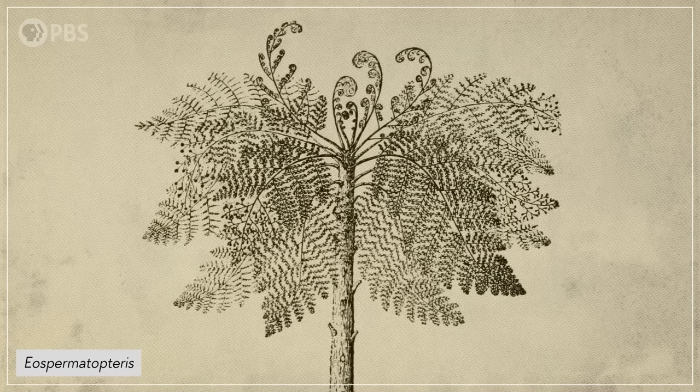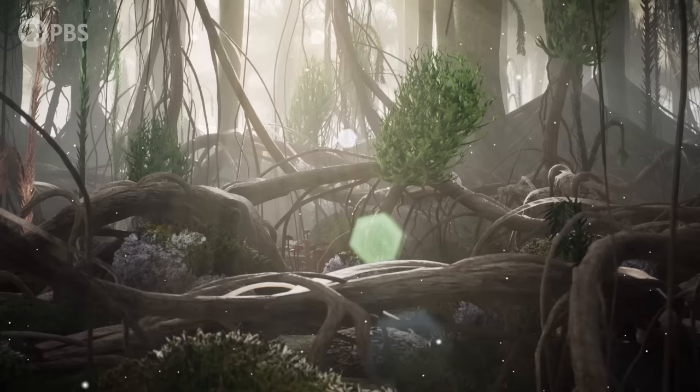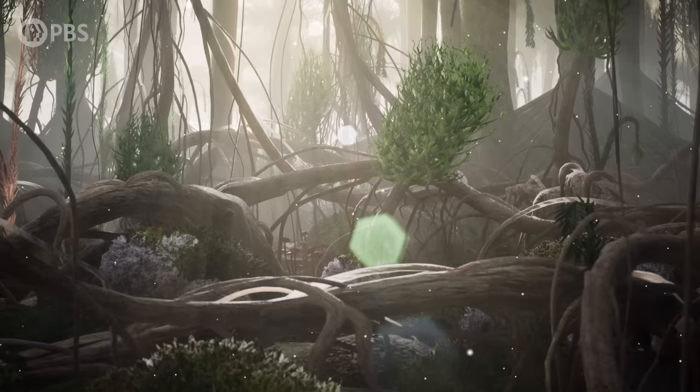But in 2010, a new excavation at Gilboa threw a wrench into this old hypothesis. Those so-called ancient trees weren't actually trees at all, because they weren't made of wood, which is one of the things that makes a tree a tree. But the forest floor was covered with roots from a different plant — one that didn't look like a tree at all, except its roots were made of wood. So instead of looking up to learn about the evolution of trees, it turns out that paleobotanists should have been looking down all along.